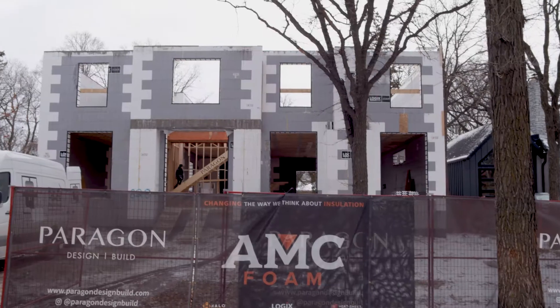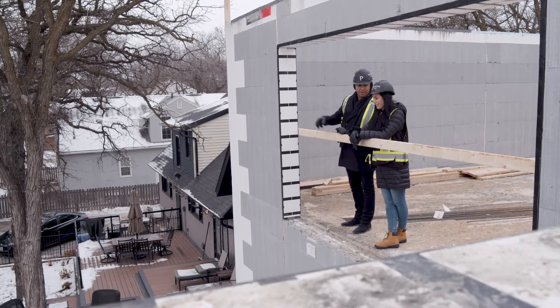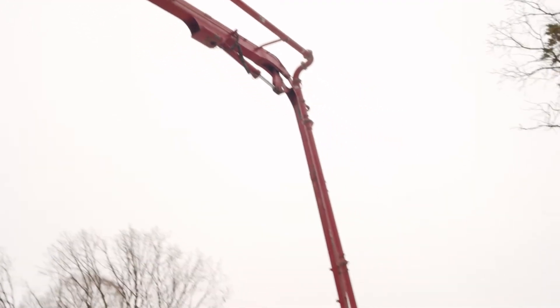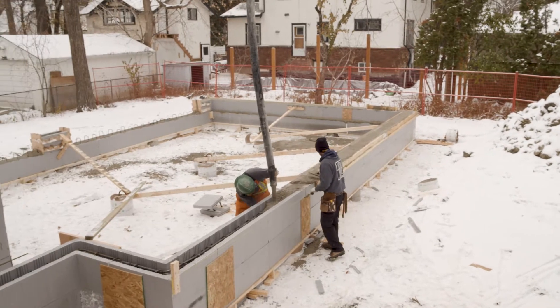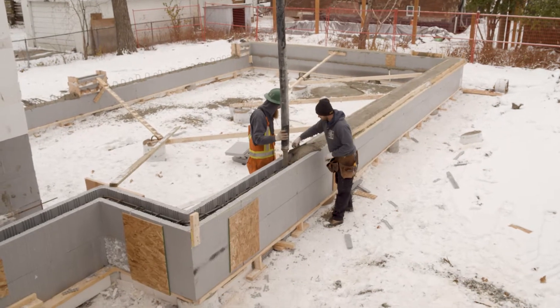I'm proud to share this build progress of my family's new personal home. Beyond my own home, Paragon Design Build has been using ICF construction almost exclusively for more than a decade for its sustainable benefits and cost-effectiveness. In this video, we'll explain what ICF or Insulated Concrete Form construction is, what benefits it offers, and why Paragon uses it for the majority of our projects. I'm Nigel Fergus, President of Paragon Design Build. As one of the largest infill developers in Winnipeg, our team at Paragon works hard to ensure that we use sustainable materials and practices to reduce our carbon footprint.